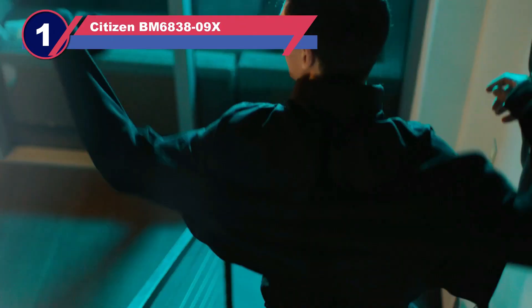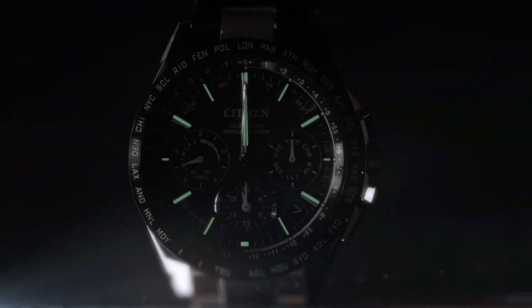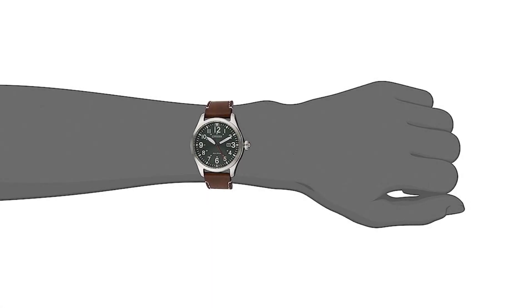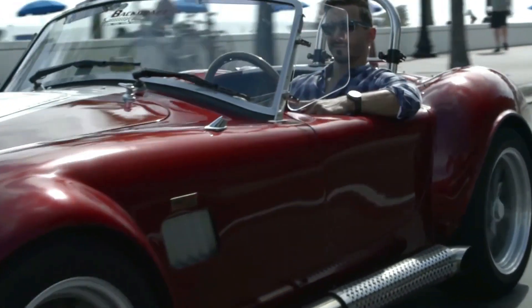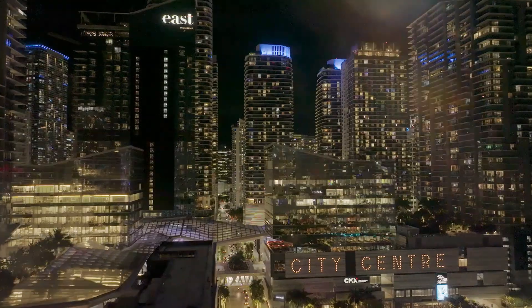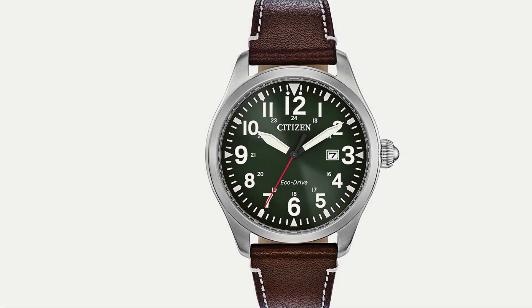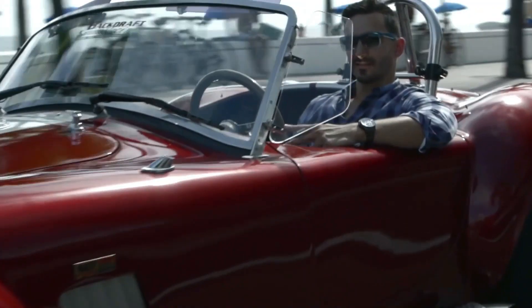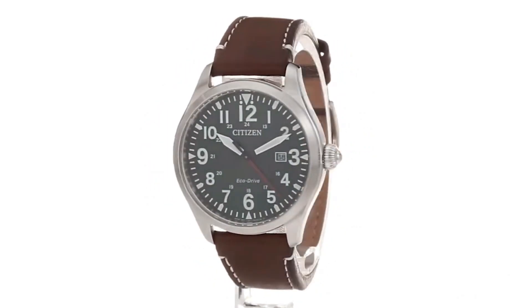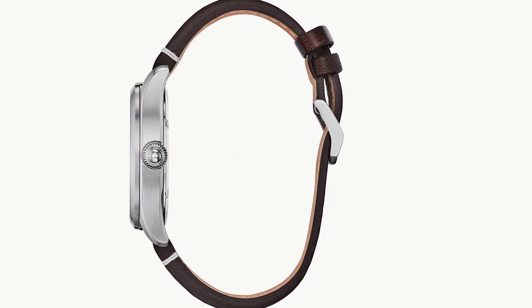Number one: Citizen eco-friendly watch. When Citizen unveiled its solar-powered Eco-Drive quartz movement back in 1995, it marked a significant milestone in sustainability — introducing a watch that could run continuously for 180 days on a single charge and function indefinitely with even minimal light exposure, revolutionizing the industry by eliminating disposable batteries. Citizen takes environmental responsibility seriously and maintains meticulous records of their pollution and waste generation, which they openly share with the public.